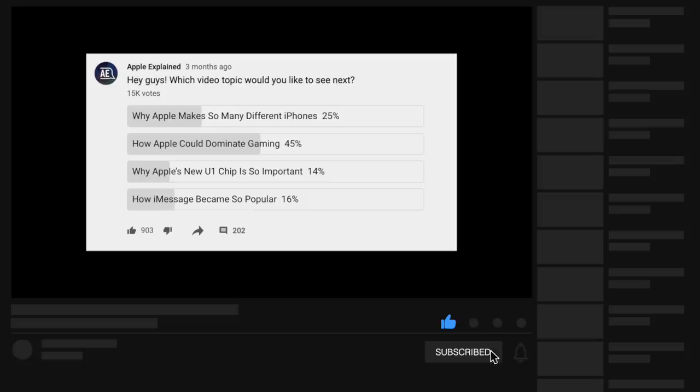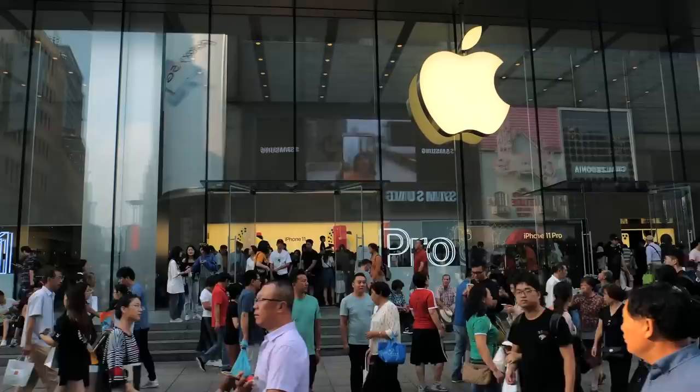But if you'd like to participate in these polls, make sure you're subscribed and they'll start showing up in your mobile activity feed. Now let's start off with the number one reason why Apple's selling so many different iPhones today.